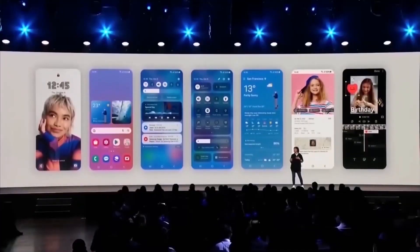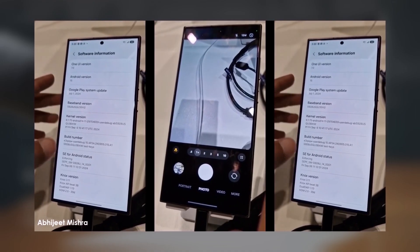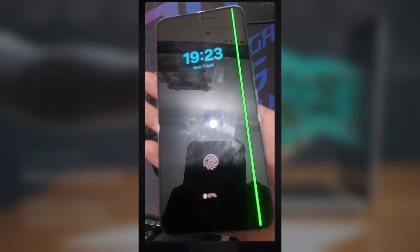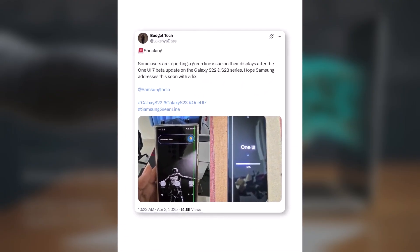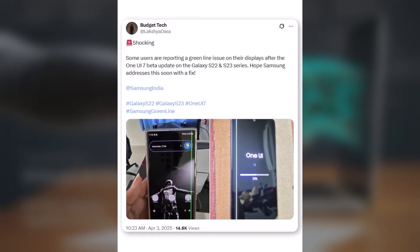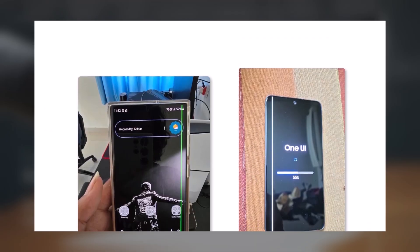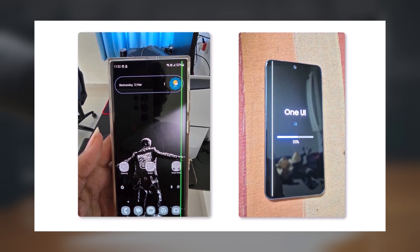So the One UI 7 update is finally here. But before you go ahead and install it, there's something important you should know. Those green lines that randomly show up on your screen — yeah, they're real, and they usually appear right after a software update. As you can see in this tweet, some users are reporting a green line issue on their displays after the One UI 7 beta update on the Galaxy S22 and S23 series. Hopefully Samsung addresses this soon with a fix.